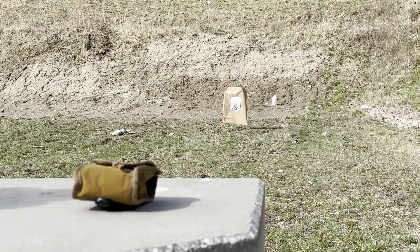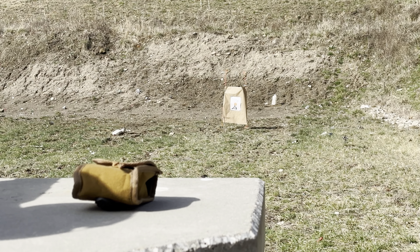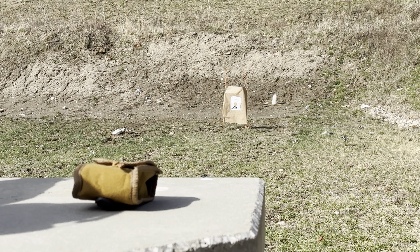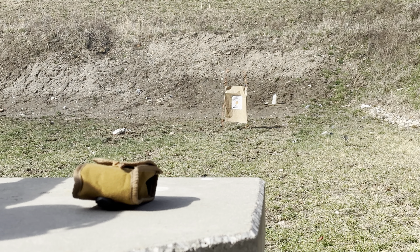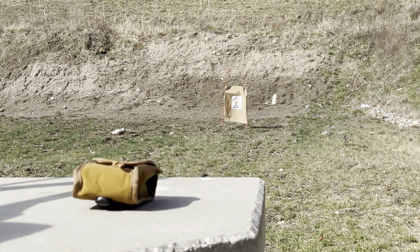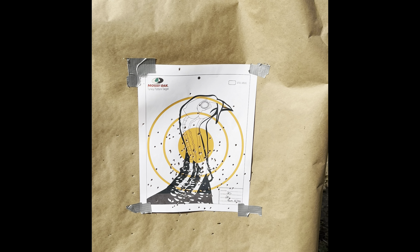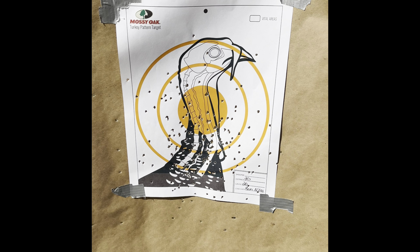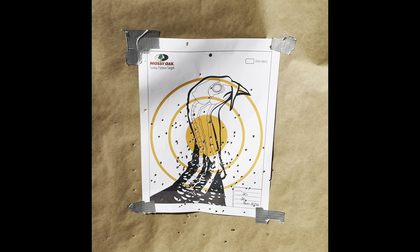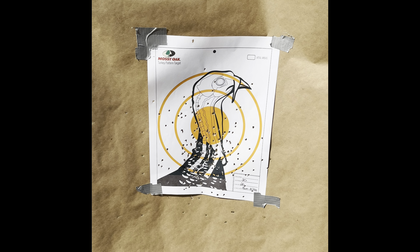This round — Remington Nitro at 20 yards. I'm already noticing the difference with this choke at 20 with the Remington Nitro. Look at that — it's even patterning the Nitro better than the Primos did at 20. Next up, Longbeard — we're going to see where he lands.